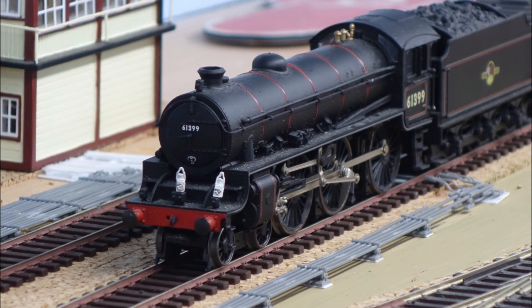This engine is carrying E-Class headcodes — remember that video about headcodes? E-Class headcodes indicate an express freight, a partially fitted freight. This one is running probably nearer express passenger speeds. It's way too fast. Slow it down. Let's get it running at the right speed.